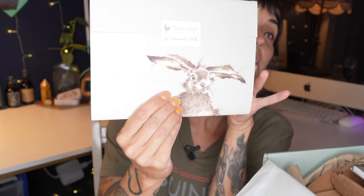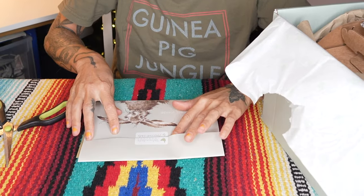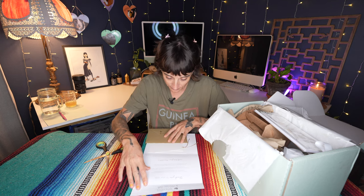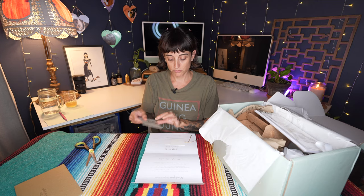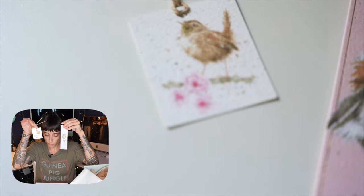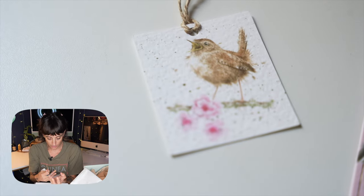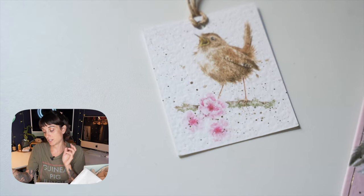Oh my god it's so cute. It says open me — oh my god please do not rip this. Thank you so much for your order which has been carefully packed by Honorata. It's beautifully packaged. Why does everything have cute art on it? This is how you become a hoarder. Now I have a bookmark, now I have another little cute thing I can hang somewhere.